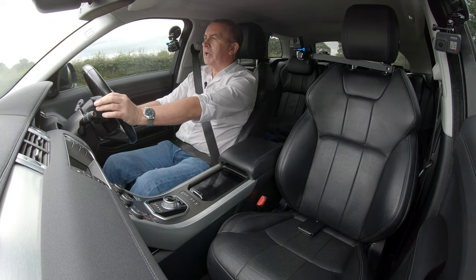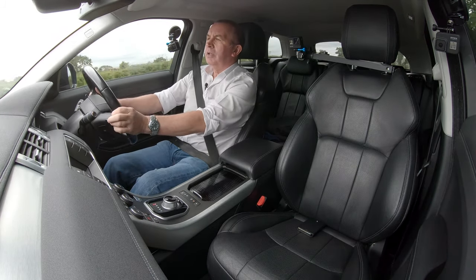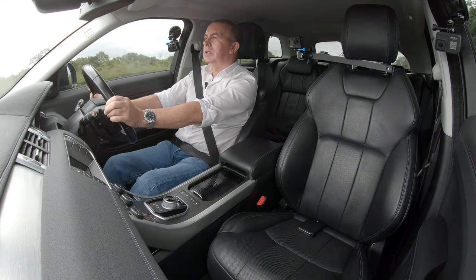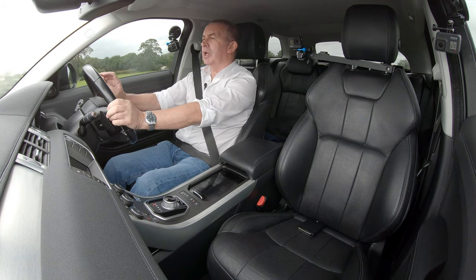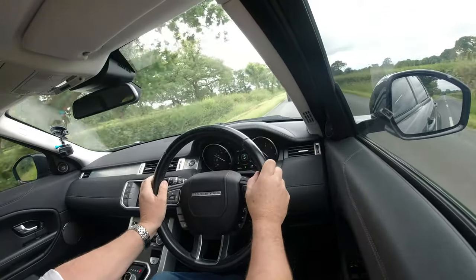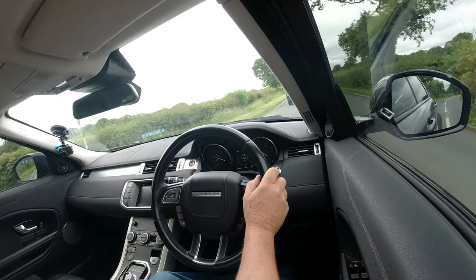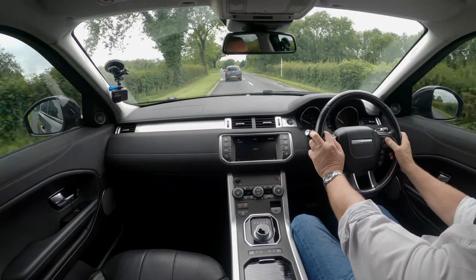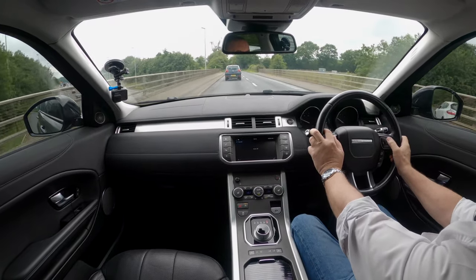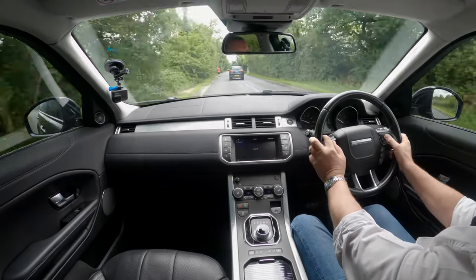It's a nice car. In the centre display it's showing what gear I'm in, the time, the outside temperature, the fuel gauge and coolant temperature — all on the TFT display in the centre. In display settings, let's go to driver assistance — there's a lane departure warning option. Let's have a look at that.